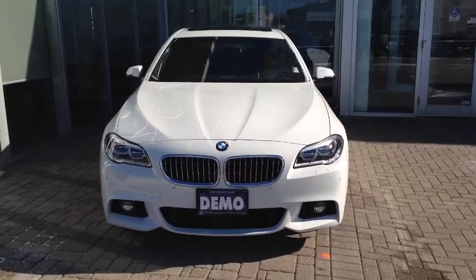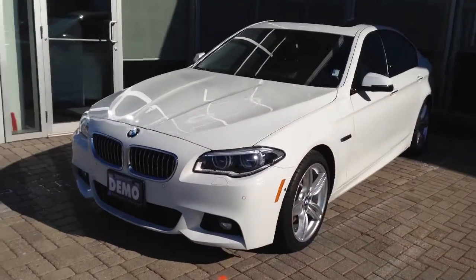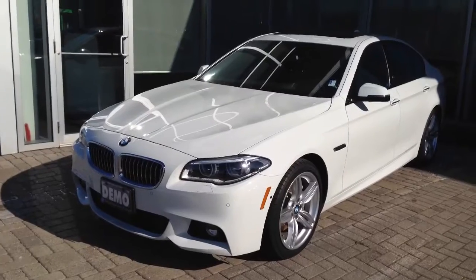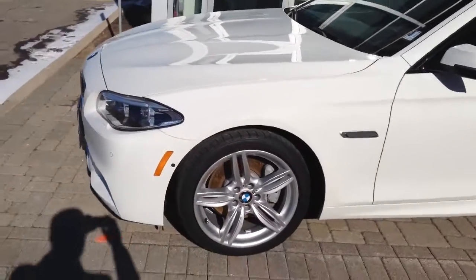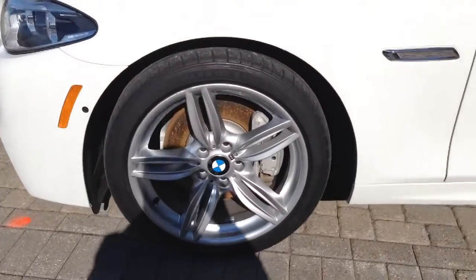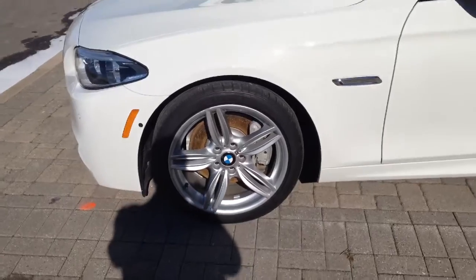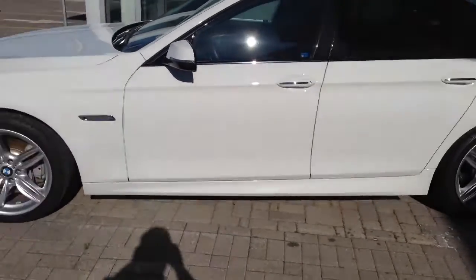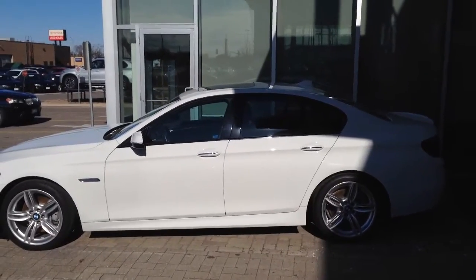I just wanted to give you a closer look. As I mentioned, this car is completely loaded with just about every option it came with. Note on the headlights — these are LED adaptive headlights. This car has the M Sport package, so the upgraded awesome M Sport wheels there in 19-inch size.